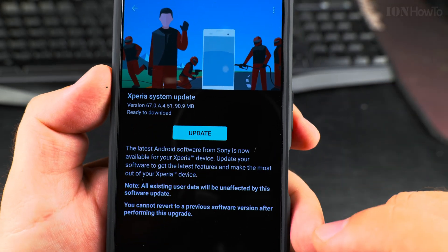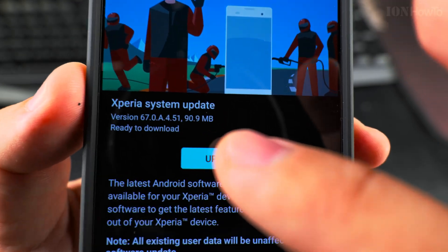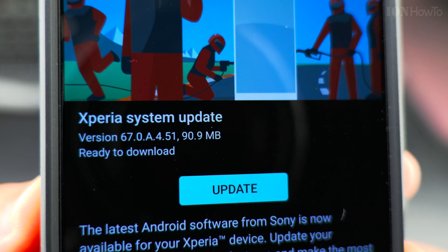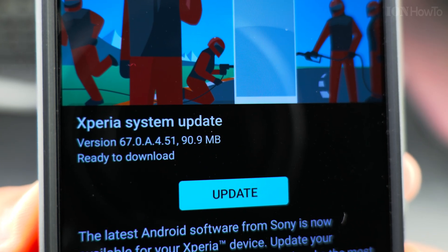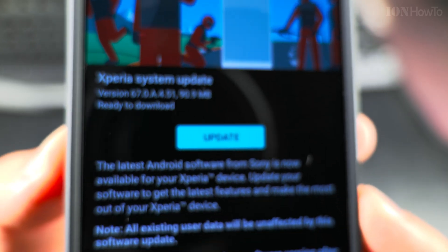Trying to clean it a little bit. The Xperia system update version is 67.0.8.4.51, and the file size is 90.9 megabytes.